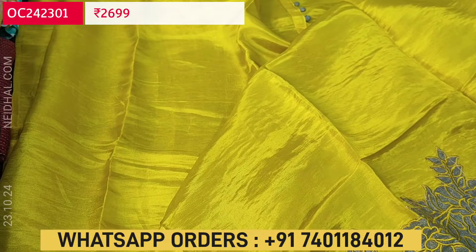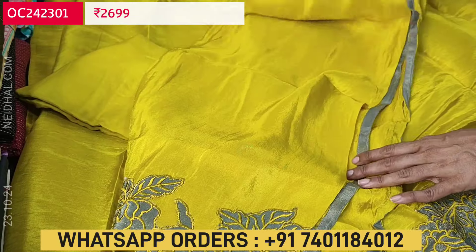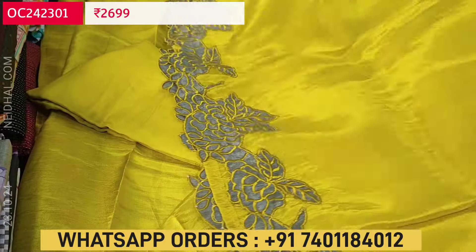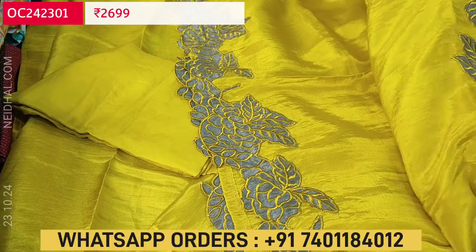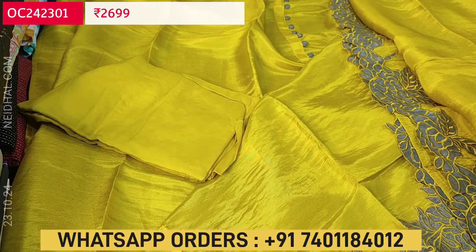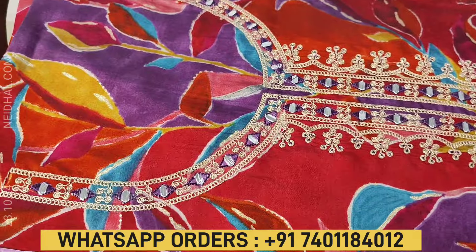It's plain at the back. The fabric has a golden tint with matching sandtone bottom and dupatta — same fabric as the top. Pure tissue organza silk, and the dupatta also has applique and cutwork edges on both sides. A very elegant, simple and beautiful set, and the cost of this designer set is $2699. You can buy from our website neidhal.com or place your order through WhatsApp.